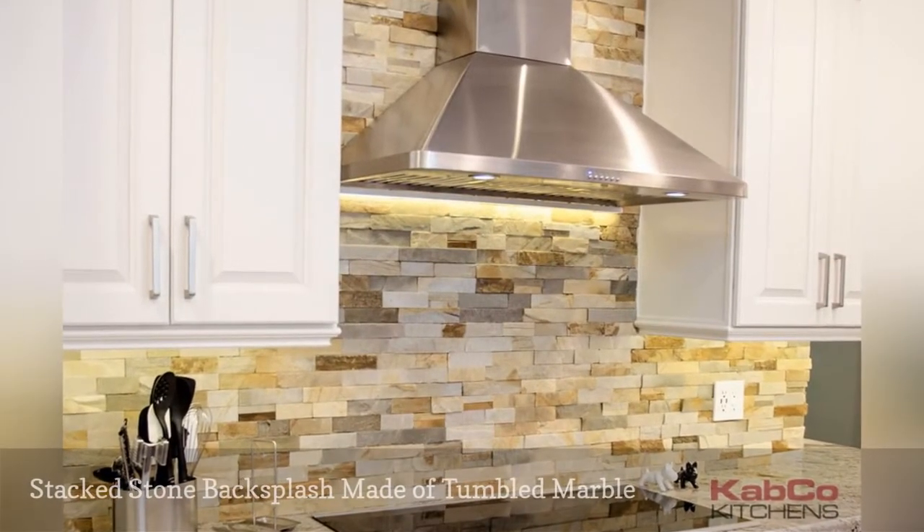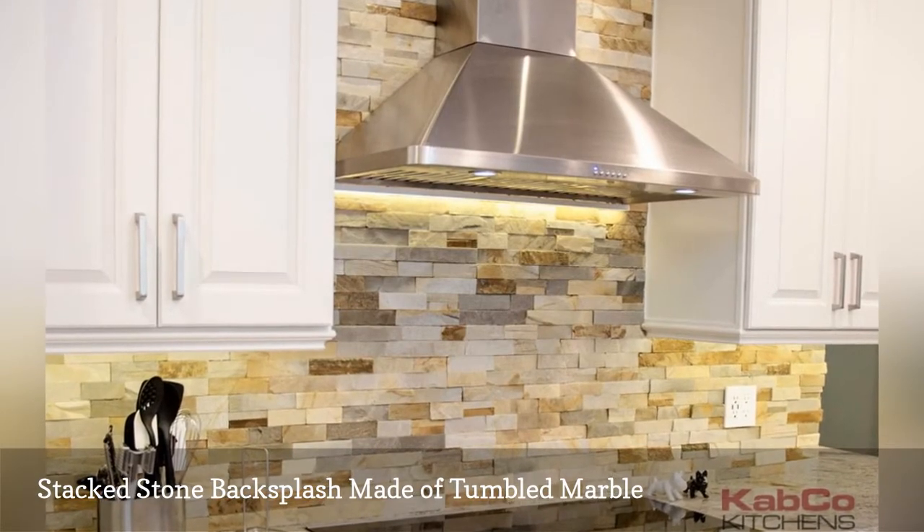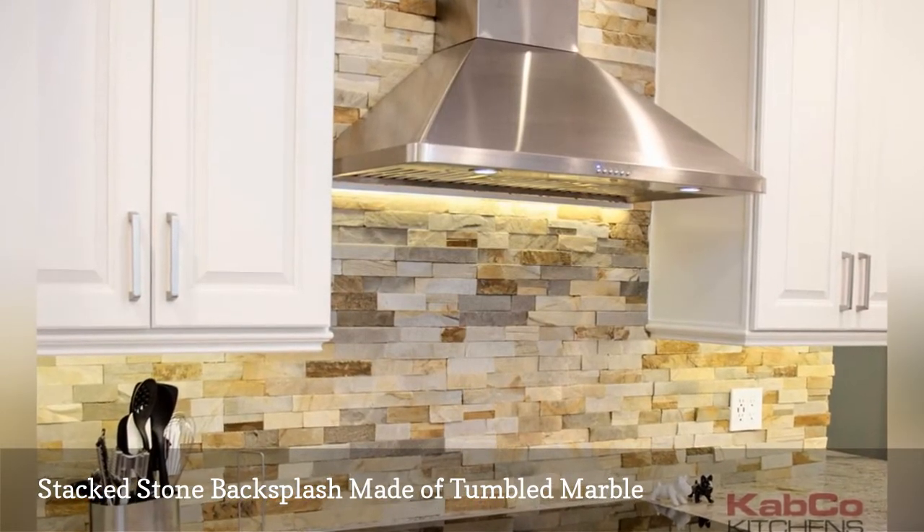Stacked tumbled marble turns a backsplash into a gorgeous architectural feature in a crisp traditional cooking space by Cab Co Kitchens.